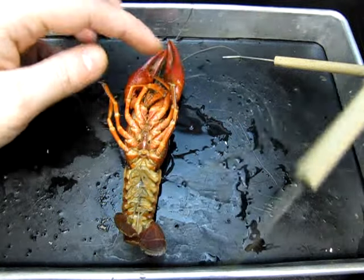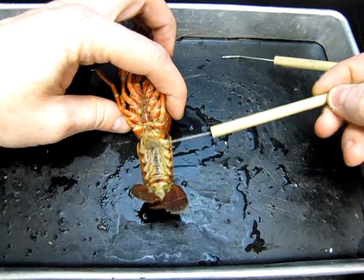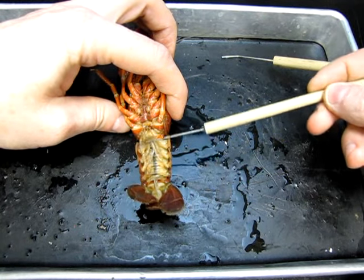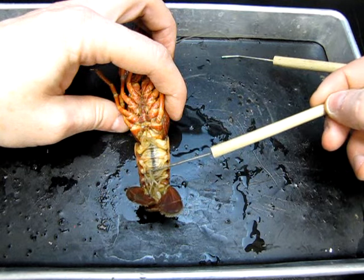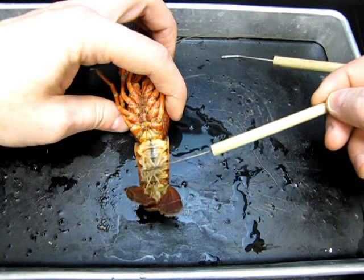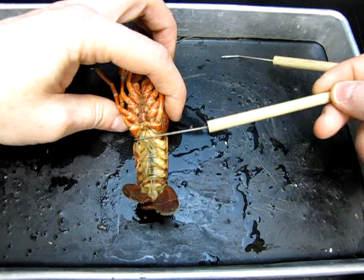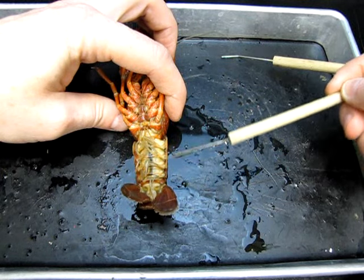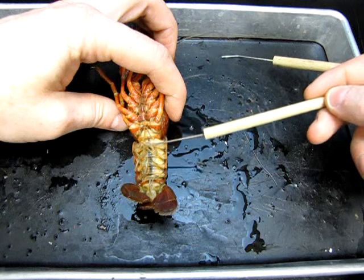Underneath, we find these feathery little appendages called swimmerettes. These serve a couple of functions: they are used a little bit in locomotion, and they can be used to circulate oxygen over eggs. This is the area where a female would hold her eggs.